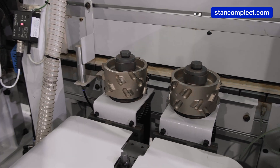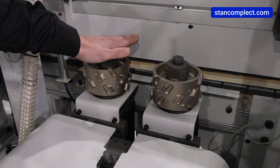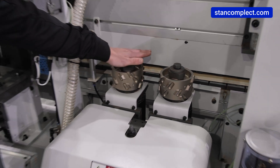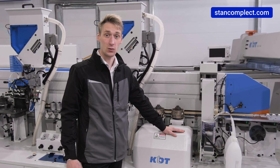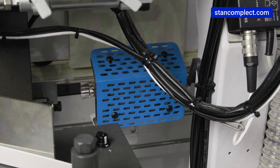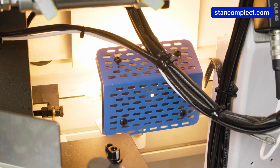The jointing unit is equipped with high-frequency motors and diamond cutters with a height of 65 mm, which provides high-quality processing of the end of the workpiece before gluing the edge. Next, we see a lamp for heating the end of the workpiece before gluing the edge, which improves the quality of gluing the edge to the workpiece.